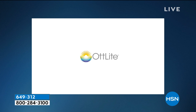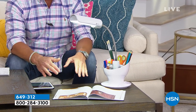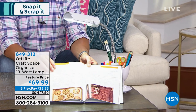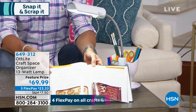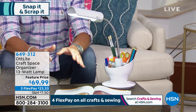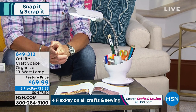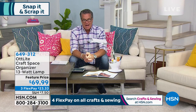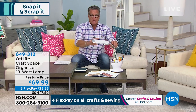It reduces eye strain. It's been developed with a scientific background to really take advantage of the light. Even when you're just reading or following instructions in a book, it really is ideal. We only have about 400 left. If you want to pick it up, it is $23.33 on your FlexPay — item 649-312. Worth the money. Get it home and try it out — you're going to absolutely love it.